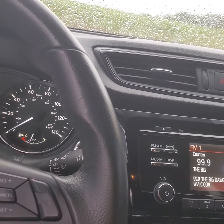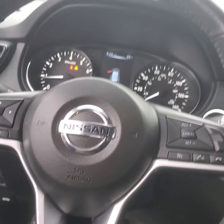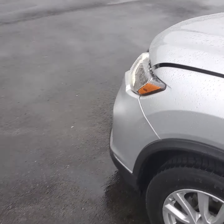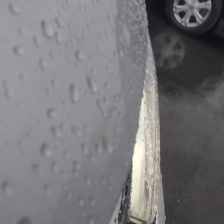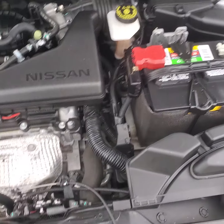Let's go check out the engine. I drove it the other day — it actually has a lot more get-up-and-go than you think it would. There's the lock — very clean underneath.